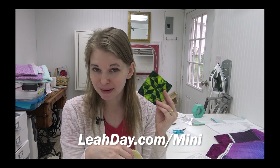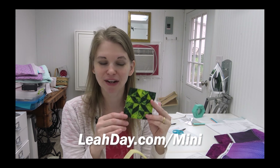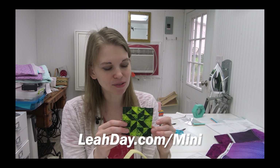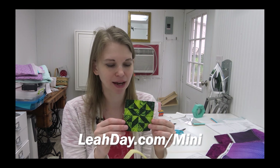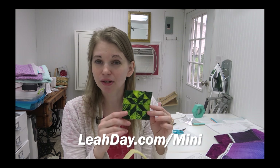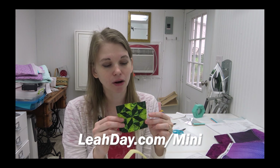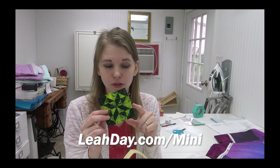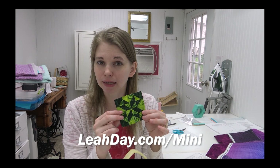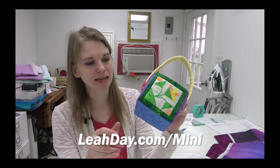Mini block Monday this week: the Star Puzzle block was shared this Monday. You can find it linked at leahday.com/mini. This uses all half square triangles — super, super cute block in greens. I did light green and dark green, but this could also make a really nice Christmas block if you did red and white, or even patriotic if you did blue corners with red, white, and blue. You can find Star Puzzle at leahday.com/mini.